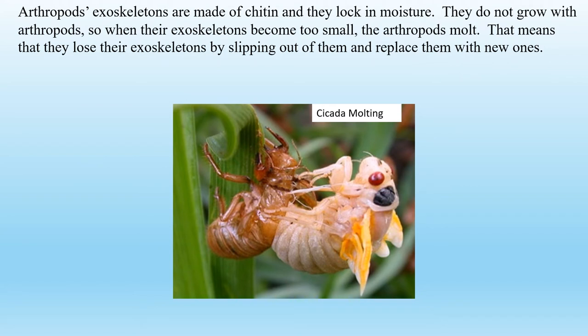Arthropod exoskeletons are made of chitin and they lock in moisture. They do not grow with arthropods, so when their exoskeletons become too small, the arthropods molt — that means they lose their exoskeletons by slipping out of them and replace them with new ones. Here we see a cicada molting from its prior exoskeleton.